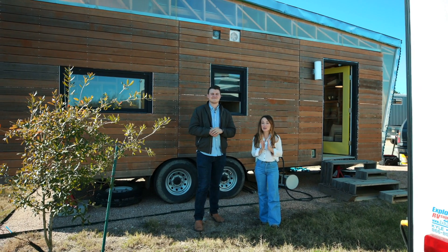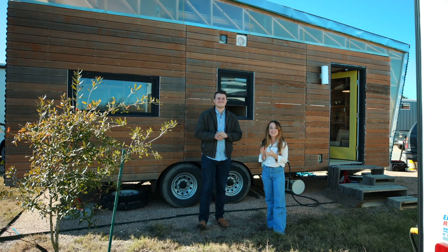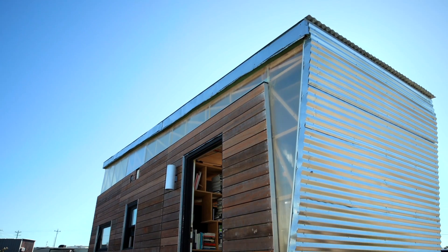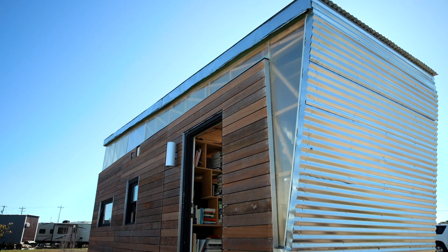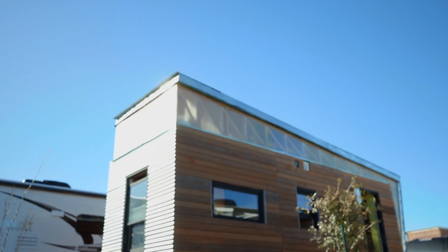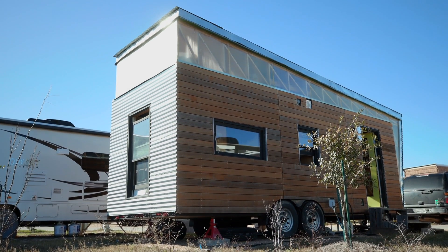Hey y'all, we have found another very cool tiny house here in Austin, and I wanted to introduce you to Davis Richardson. You designed and built this. I did, a few years ago before I started architecture school here at UT. So tell me about that process — how old is it? We built it in the summer of 2016, so it's about three and a half years old now.